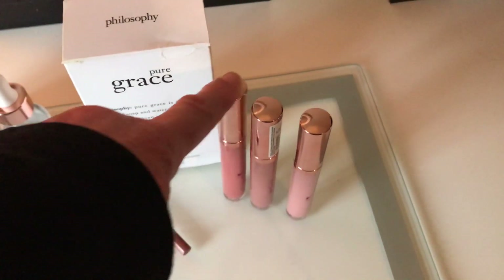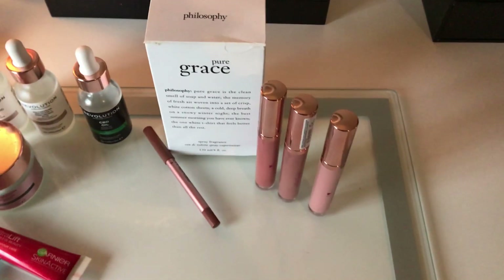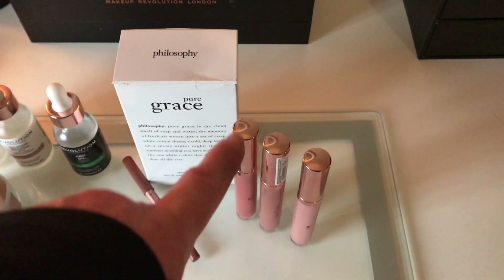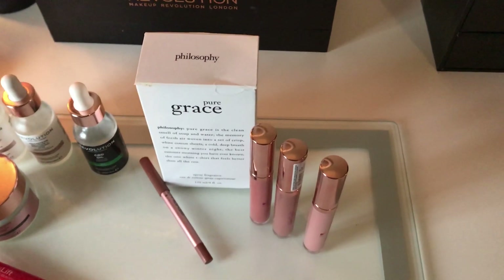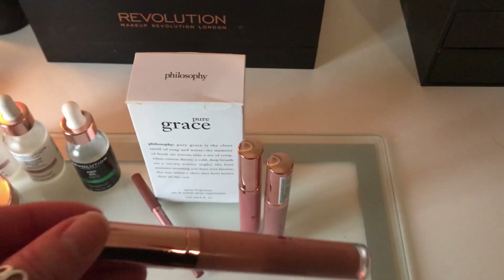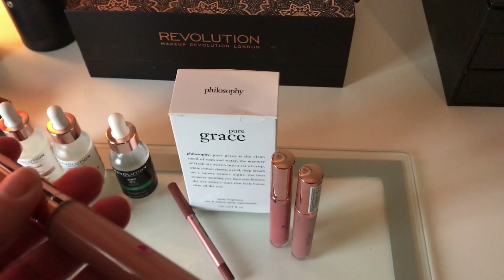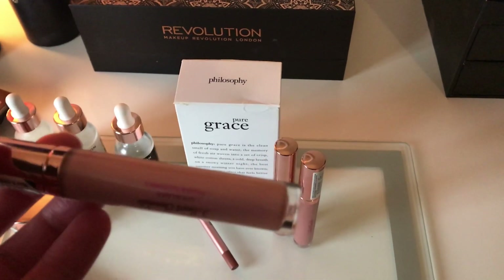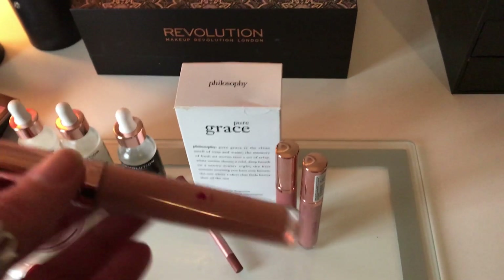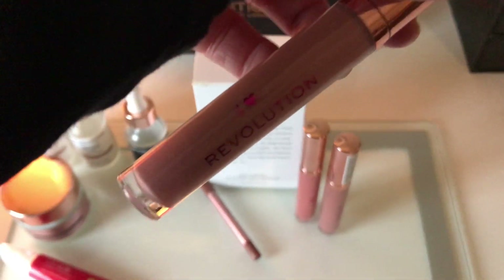These are a recent obsession. They actually sent me the whole collection, though these three I purchased myself. They are the I Heart Revolution I Heart Chocolate Lip Glosses, and I was wearing one in yesterday's video. It was the Chocolate Chip Cookie Dough — the lightest one I've got.